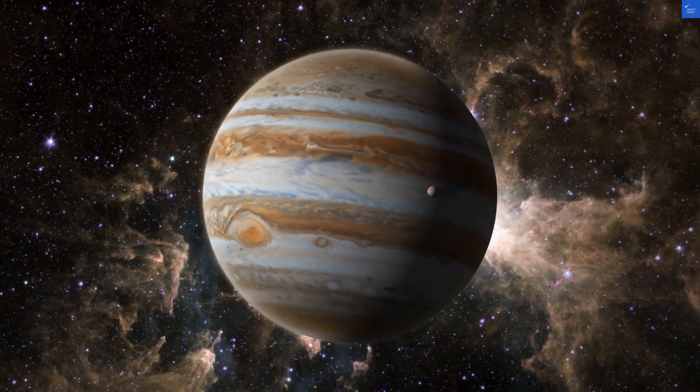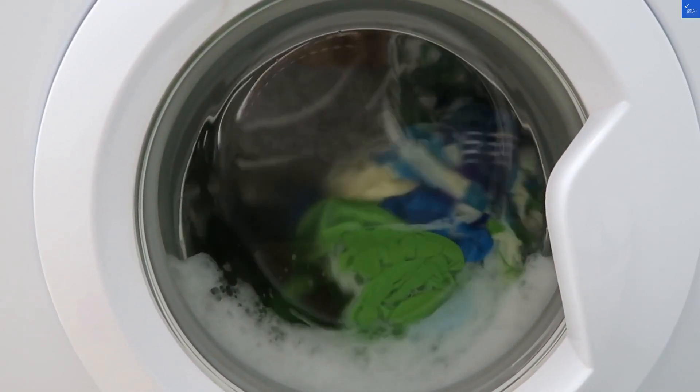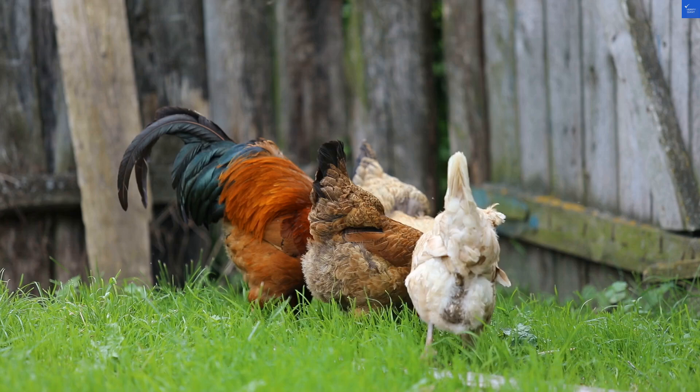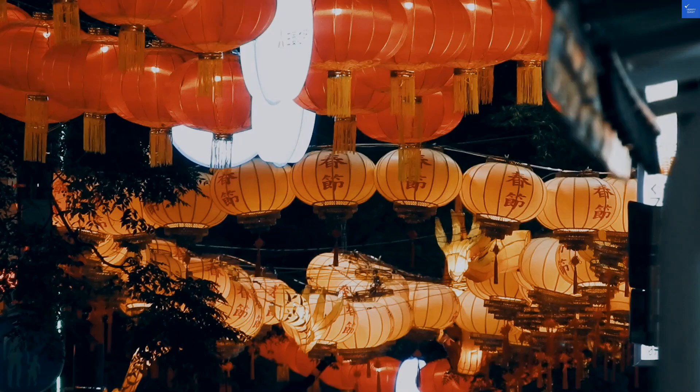Let's kick things off with cleanliness. Guests have rated it an impressive 8.2 out of 10. That's like saying it's cleaner than your average teenager's room — which isn't saying much. But hey, at least you won't be finding any rogue pizza slices from last week under the beds.